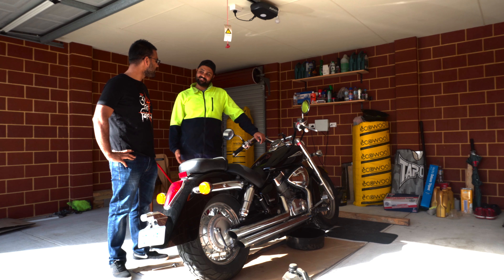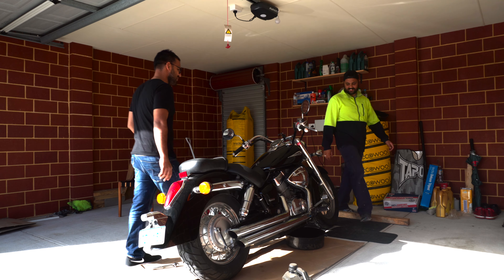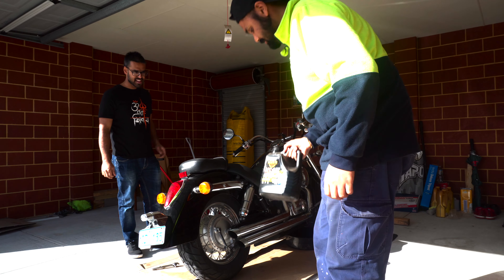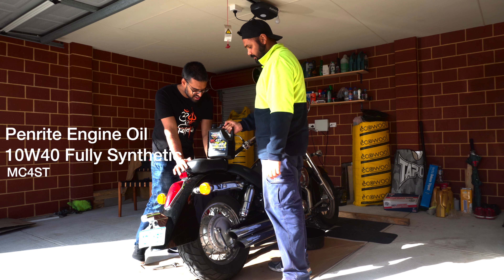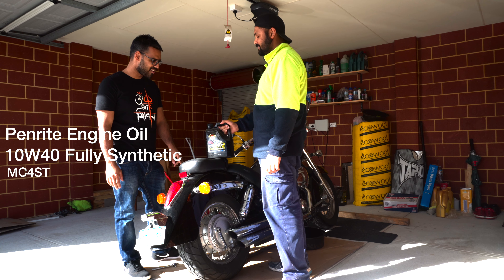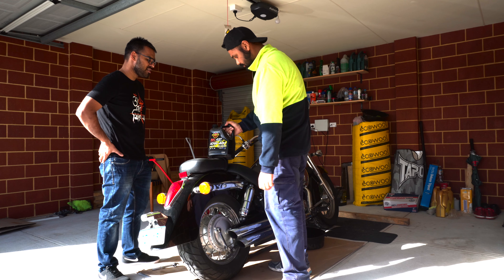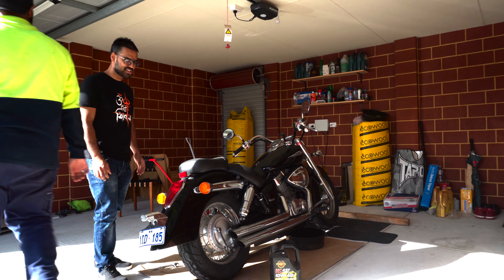We are not very professional in terms of bike servicing, but this is the engine oil. I always prefer Penrite. In India we use Castrol, but this is Penrite — specifically for motorcycles, not cars. Fully synthetic — always use fully synthetic engine oil.